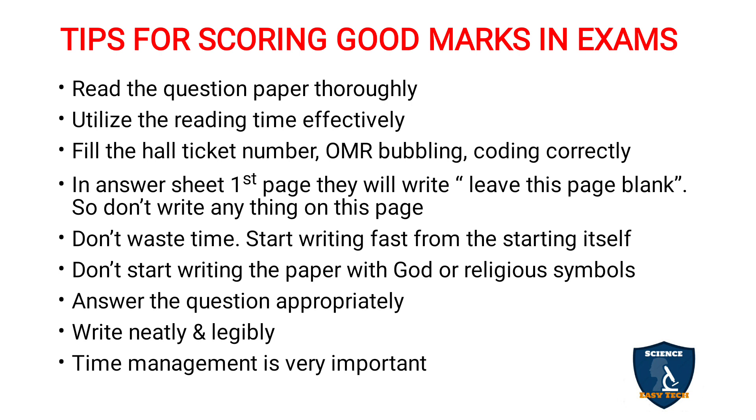First and foremost, read the question paper thoroughly — what questions they have asked and what marks have been allotted for each question. In many examinations, they give 10 to 15 minutes for reading before answering. Utilize that reading time effectively: see which questions are given, what marks are allotted, which questions you know fully, and which questions you want to answer first.